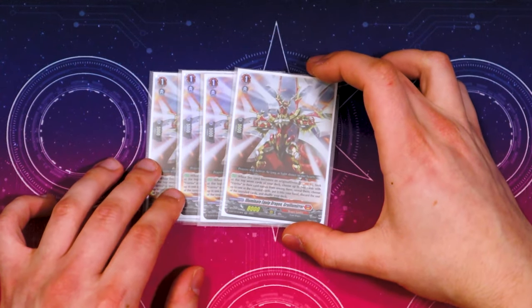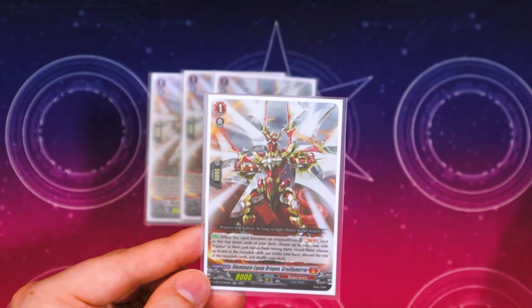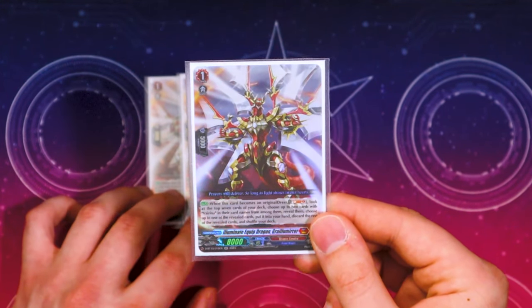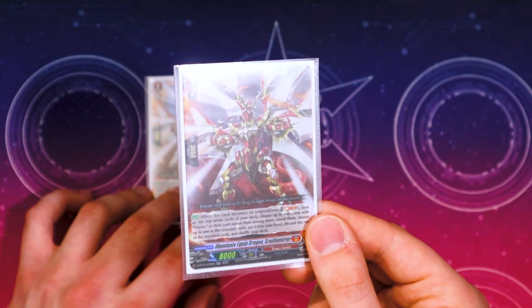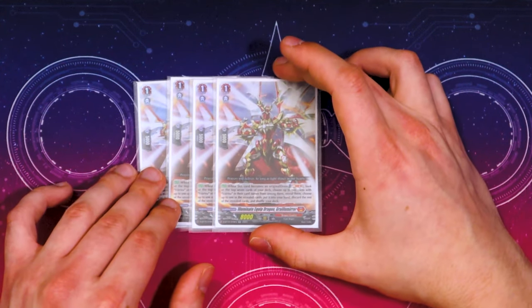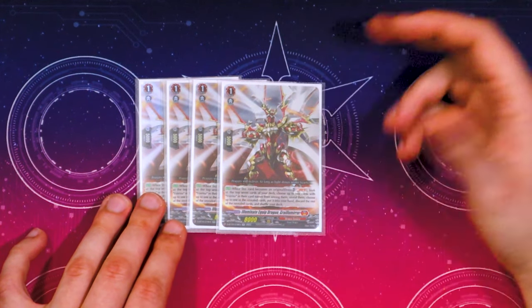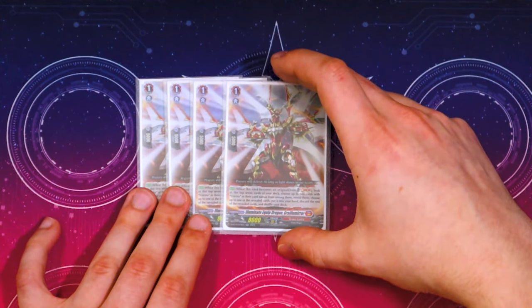Moving to grade ones — super simple. Running four copies of Gallon Growling Mirror, the mirror grade one. When this becomes an original dress, you soul blast one, look at the top seven, choose two Virena cards — one goes to hand, the other goes to drop; if you only found one it goes to hand. I mainly want to find Mirrors Virena and Straw Virena. I don't really feel the Garu Virena effect — forcing opponents to guard two at a time — was ever that impactful, so I ended up dropping Garu.